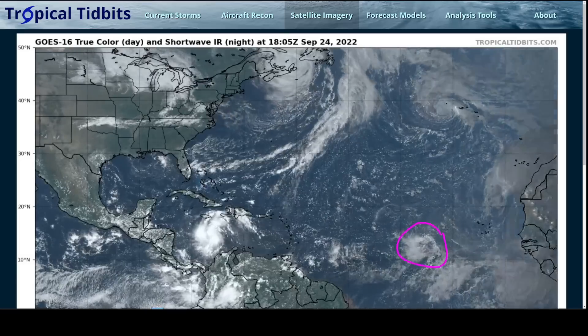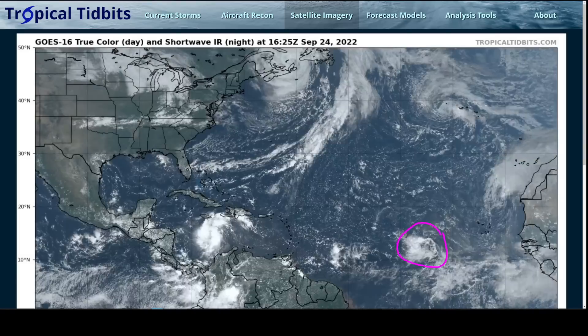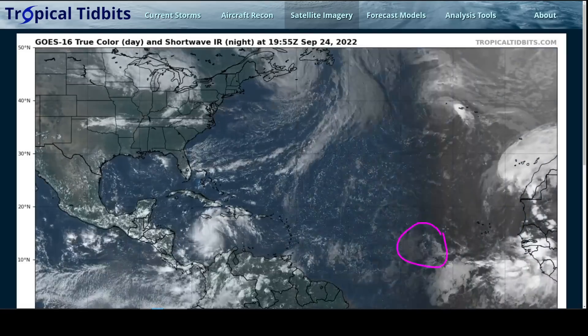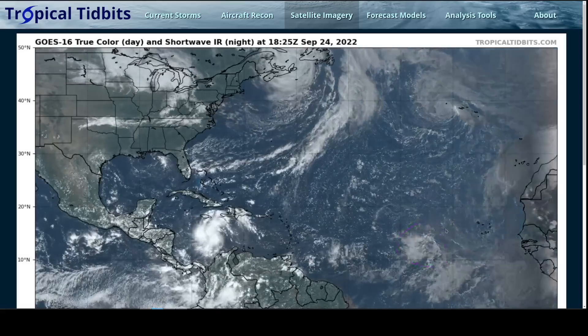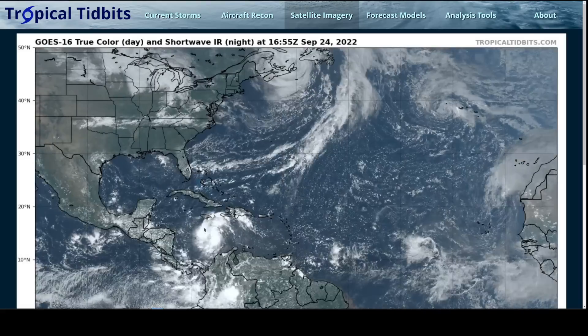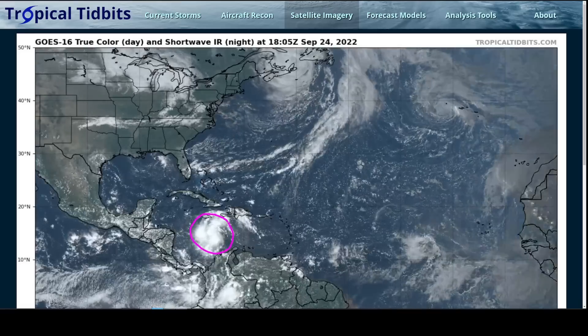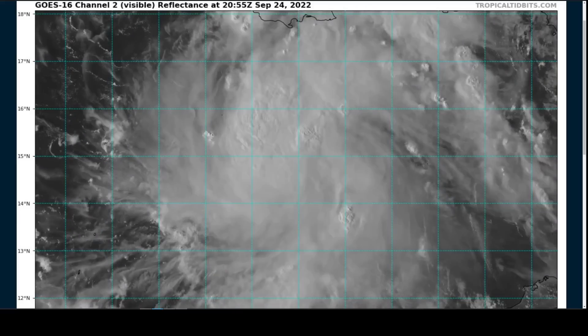A tropical wave is still being watched in the central Atlantic, not developing, still weak, with dry air and stability limiting it. It's not moving anywhere quickly, so no threat to land. What we are going to spend the entire video on is Tropical Storm Ian in the central Caribbean, which now looks much more like a bonafide tropical storm today. This is the zoomed-in view.